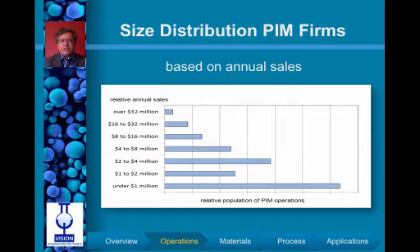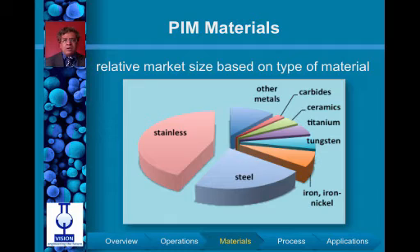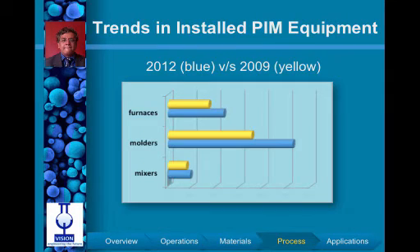In terms of the materials manufactured by powder injection molding, the dominant compositions are steel and other ferrous-based alloys. Titanium is expected to see significant growth in the coming decade. Powder injection molding equipment sales have tracked well with the increase in component sales, with recent years seeing growth of about 20 to 30 percent in sales of molding machines, furnaces, and mixing technologies.